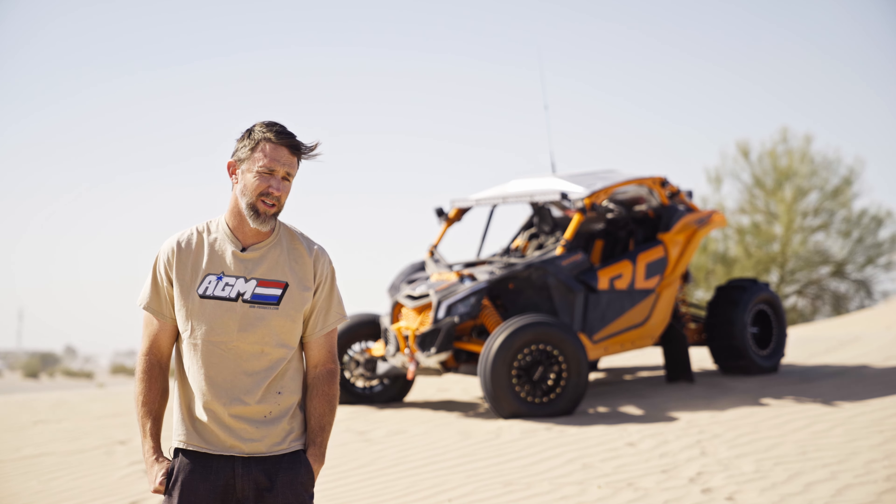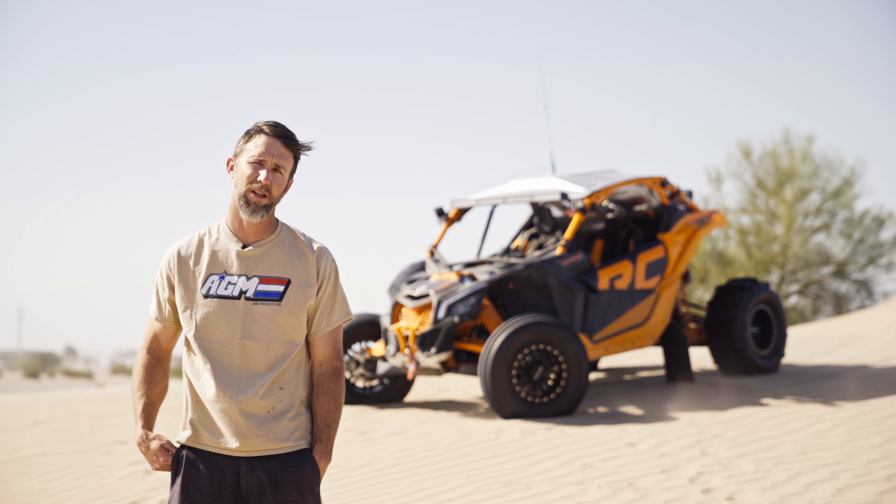Hey guys, today I want to talk about the XR fuel tank. It may not look like much, but it's because it mounts... Cut!